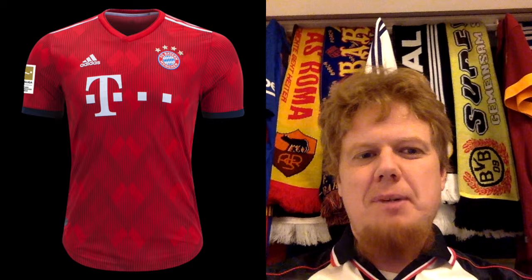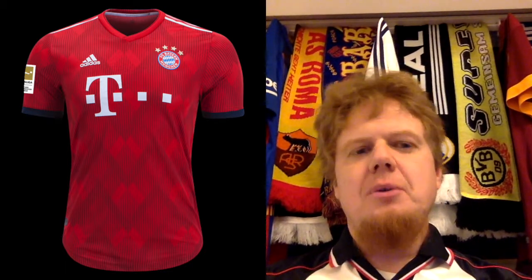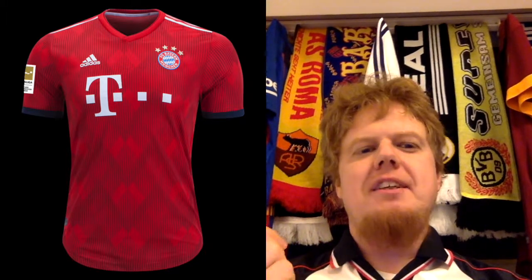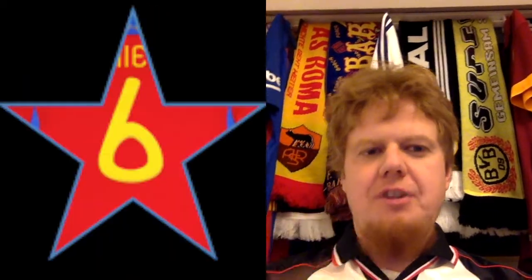The first kit is the Bayern home kit with the red and the diamond pattern, which is of course the Bavarian flag. I said it in my Bundesliga review — it's a nice idea but it's probably a little bit too much pattern. Also they go back to the navy blue accents which they used in the 90s, but the Bavarian flag actually has a much lighter blue. I just don't like that. It's not a bad kit per se, but it doesn't scream classic Bayern kit to me, so I gave it only six stars.